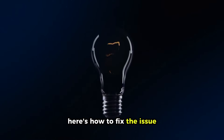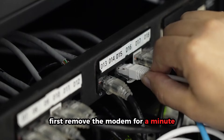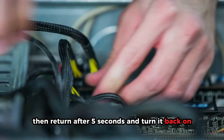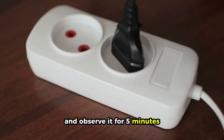Here's how to fix the issue. Unplug the modem and reboot the router. First, remove the modem for a minute — unplug the power cable from the wall, then return after 5 seconds and turn it back on. The router will immediately reboot. Plug the modem into a different outlet and observe it for 5 minutes.